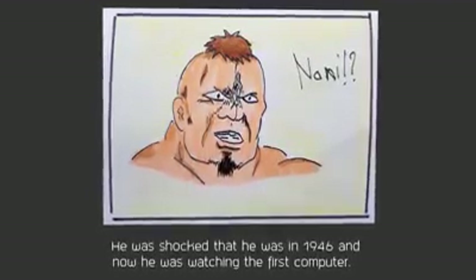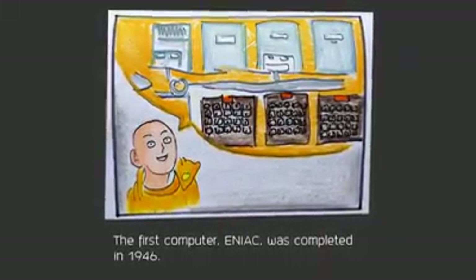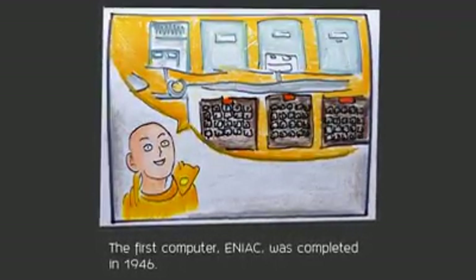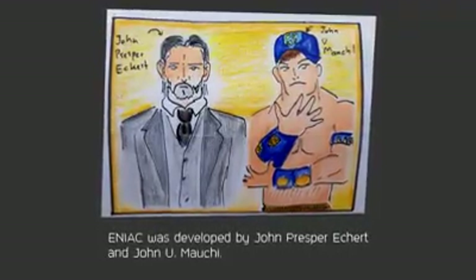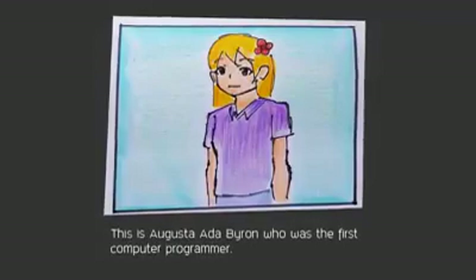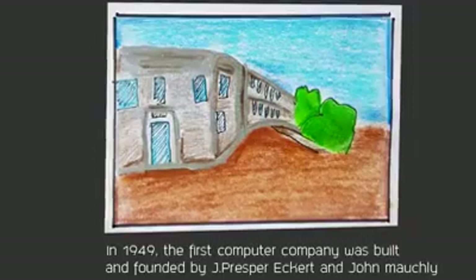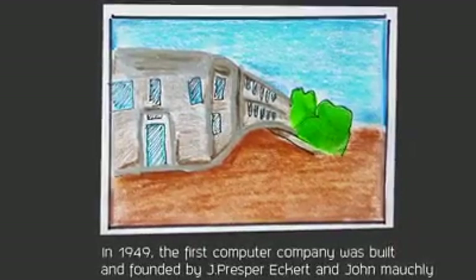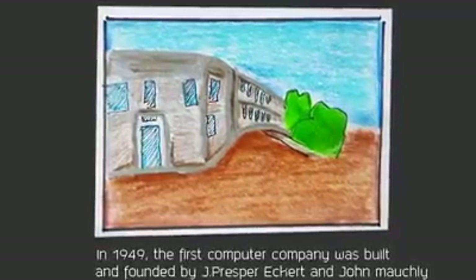ENIAC — which stands for Electronic Numerical Integrator and Computer — is the first general-purpose programmable computer, completed in 1946, developed by John Eckert and John Mauchly. This is the first computer programmer. The first computer company was the Electronic Control Company, founded in 1949 by Eckert and Mauchly.